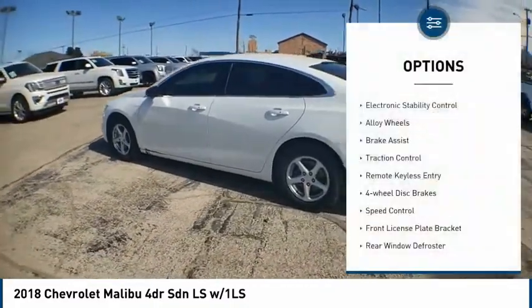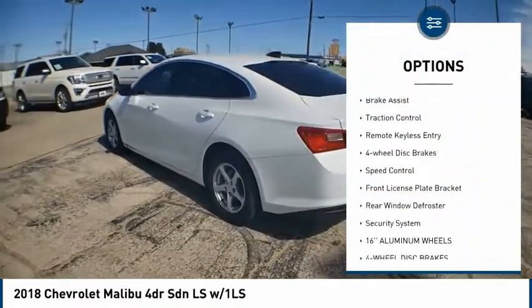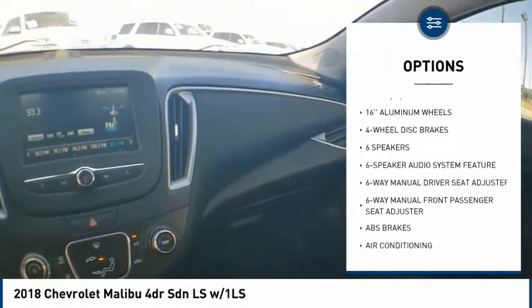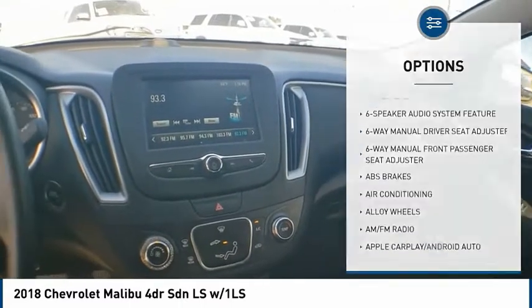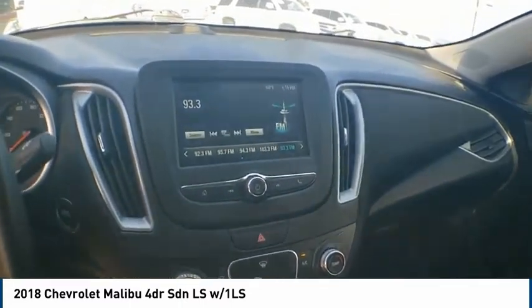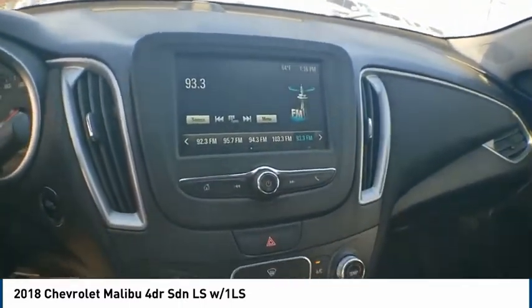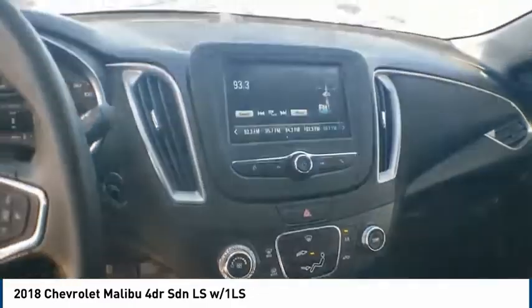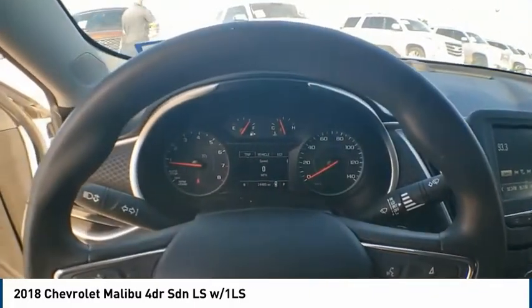Here are some of this vehicle's great options: electronic stability control, alloy wheels, brake assist, traction control, remote keyless entry, four-wheel disc brakes, speed control, front license plate bracket, rear window defroster, and security system. This isn't just a vehicle — it's an experience. So stop in for a test drive today.